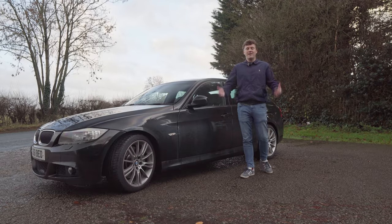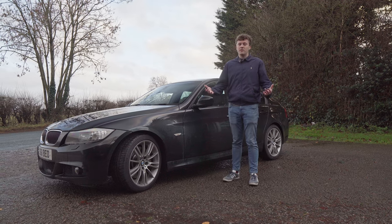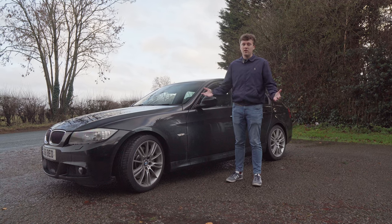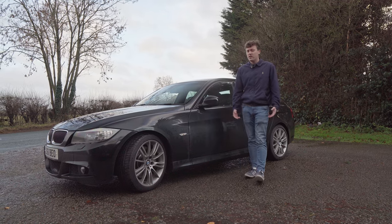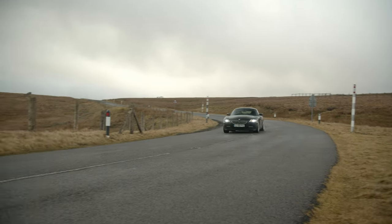So first then, why did I sell my E86 Z4? There's no real negative reasons, to be honest. I'd owned the car for two and a half years, I'd done plenty of miles in the thing, absolutely loved my time with that car. And really, I just felt it was time to move on to the next thing because I'd done everything that I wanted to do.